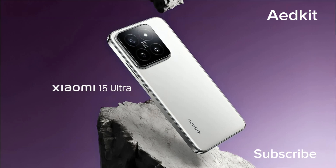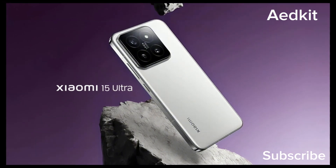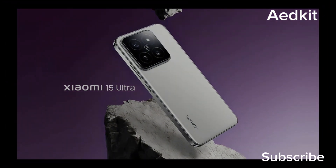The 15 Ultra is shaping up to be quite the imaging beast, one that video and photo lovers would crave to have upon release.